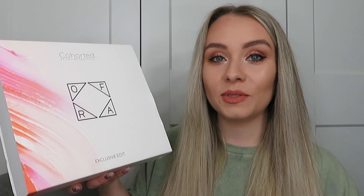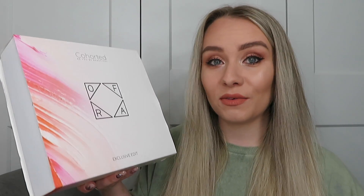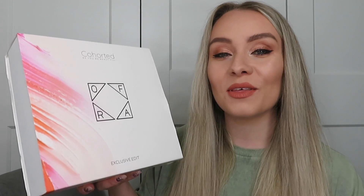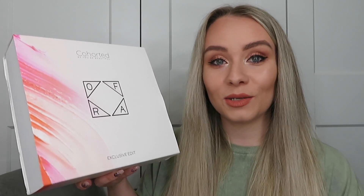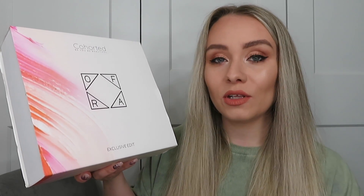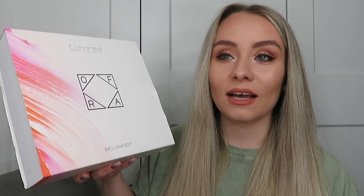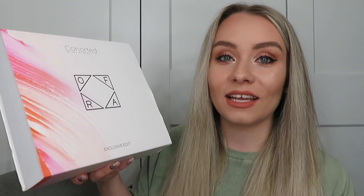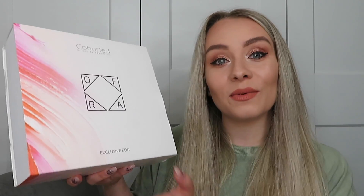As a disclaimer, I do write for the Cohorted Beauty blog, so I received this for free, but I'm not asked to share this on my socials — I just really love this box. If you're interested in subscribing, I'll leave a link in the description box below. Also check their homepage because sometimes they have a code to get a freebie in your first box — in the past they've had things like Marc Jacobs mascara or eyeliner.